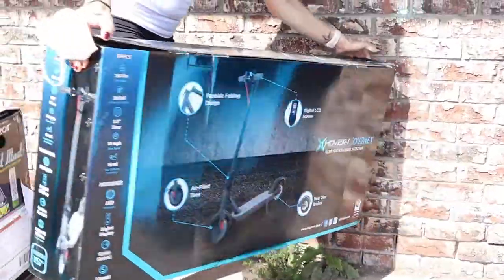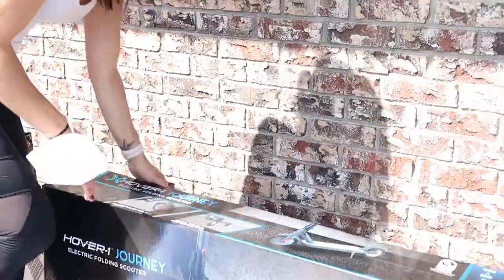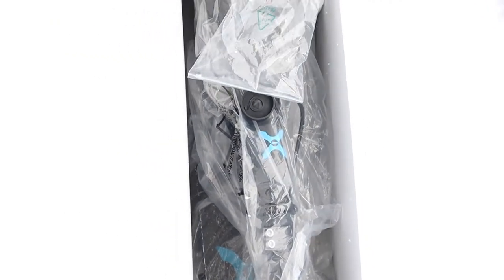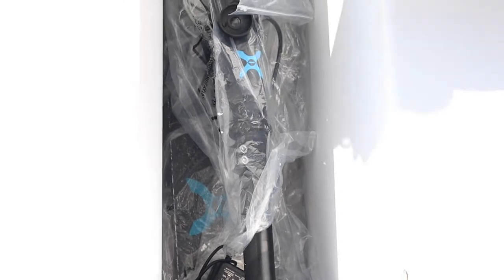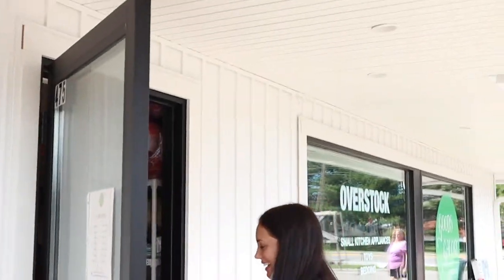The Hover One Journey is an electric folding scooter, retails for $299. We're gonna check this one out. This one is in immaculate, brand new in box condition. It looks small, but it folds up so it's a very compact, convenient scooter. I think $220 all day. What's it retail for? $299. Yes.